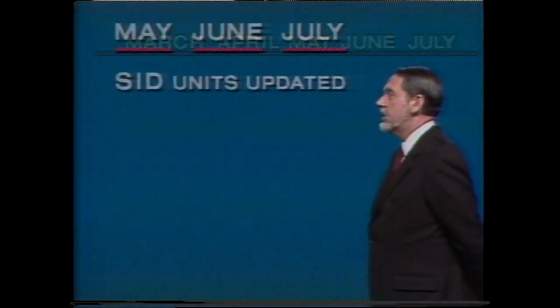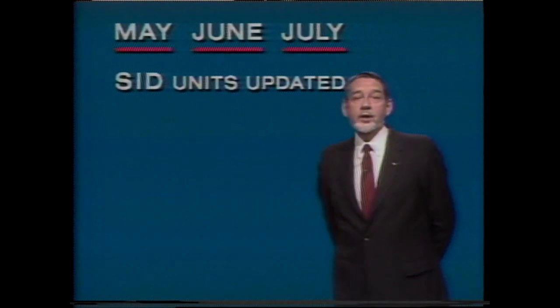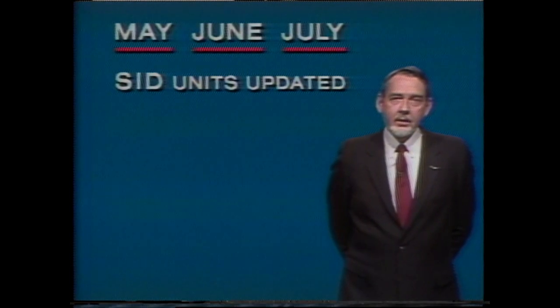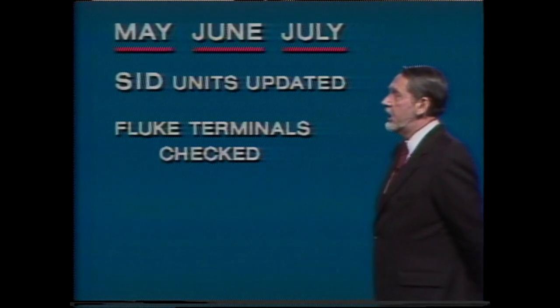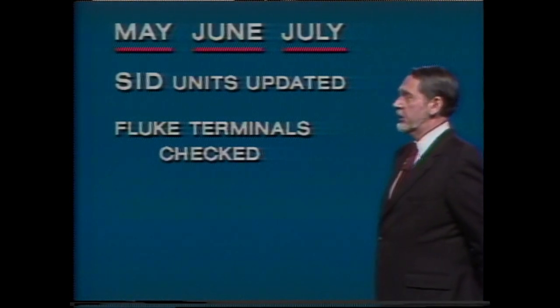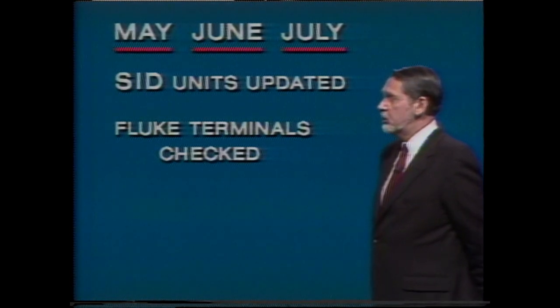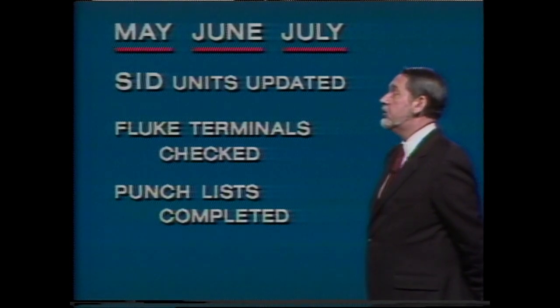That's quite a calendar of events — March, April, May, June, and July. One final schedule you should know about: the SID units will be updated in May, June, and July. The Harris team will be revisiting your station to update the SID unit and turn it on. This will do the automatic switching for you between 1R and 1E. The Harris team will also check your fluke terminal so that you will be able to switch between 1R and 1E yourself and move the frame sync to other feeds as well. And the Harris team will complete your punch list items.